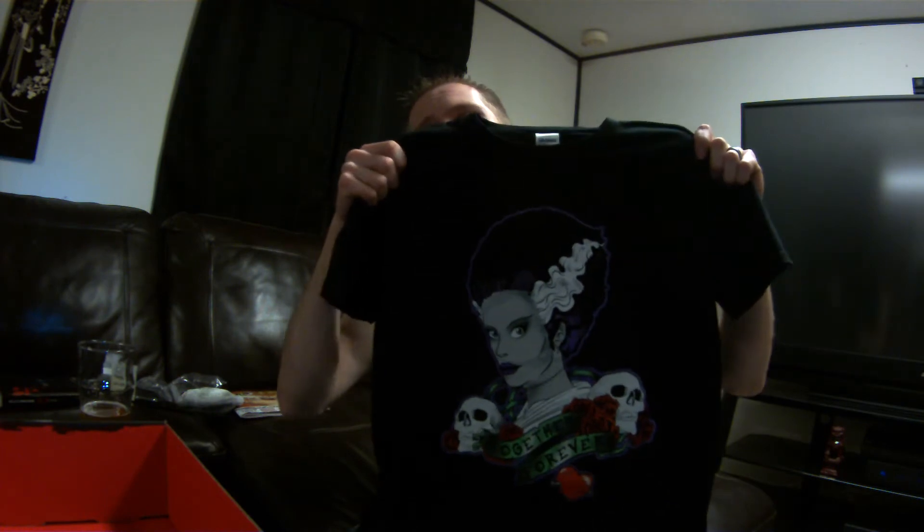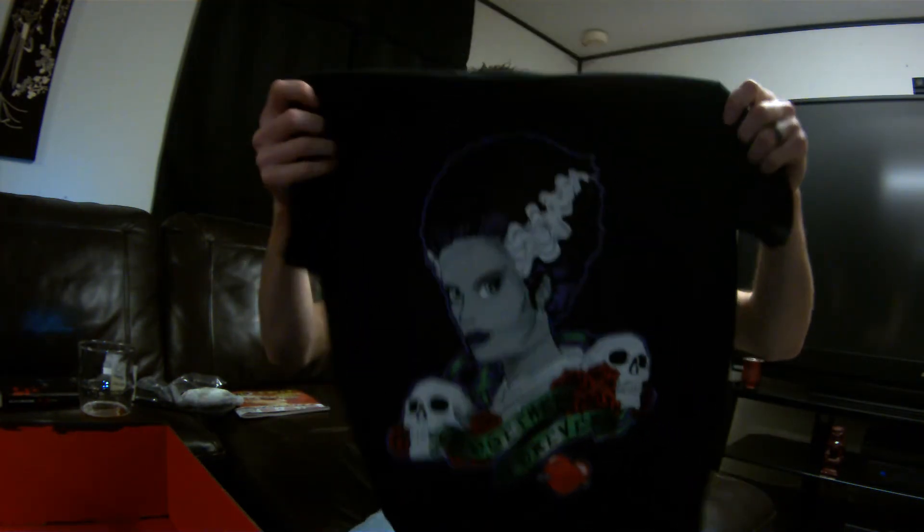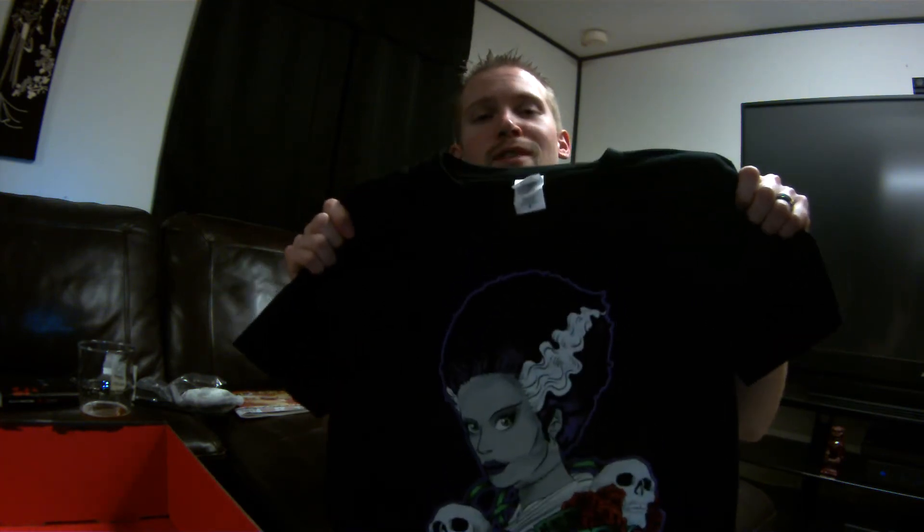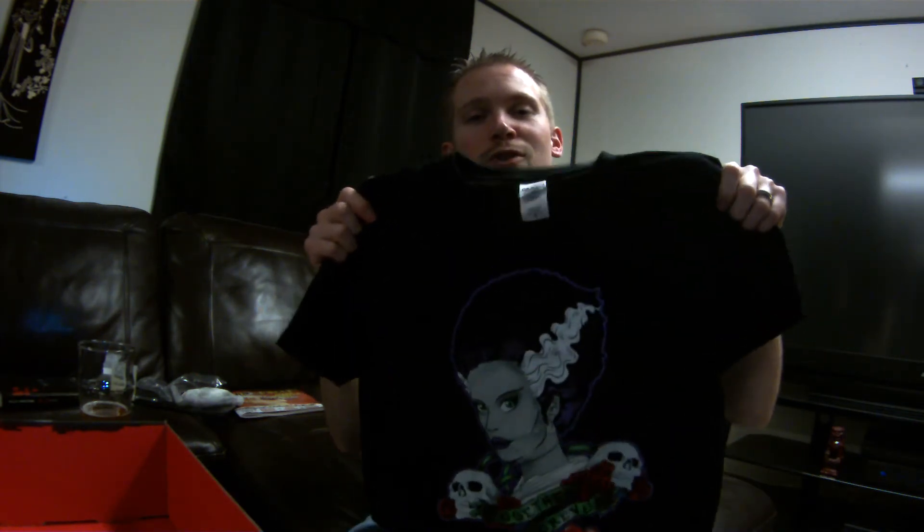I said in my last video I wanted to start doing giveaways, so I'll start with this one. It is a small shirt but it's stretchable. If you can answer what shirt I was wearing in the October Horror Block and Beer video, the first person to get that right I will send them this shirt — I'll private message you for your information. Hopefully that'll give some incentive to get people to watch.